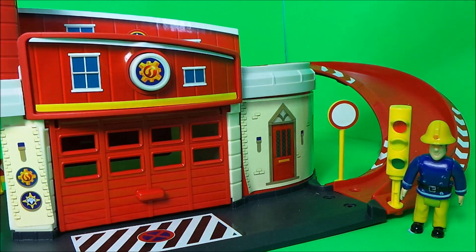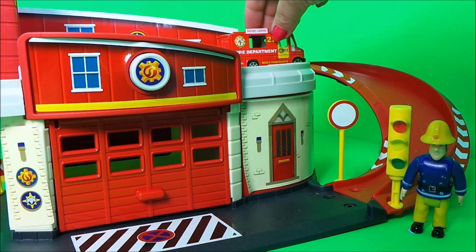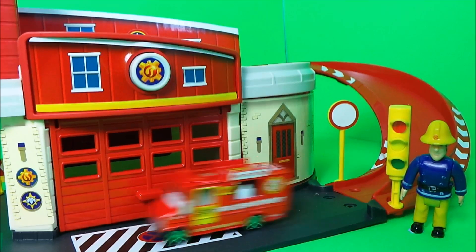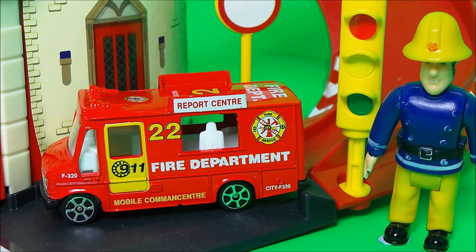And next up we have the Vancouver City fire department report center. Fireman Sam awards this vehicle the number four position.